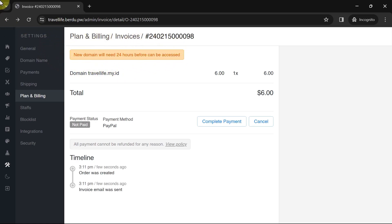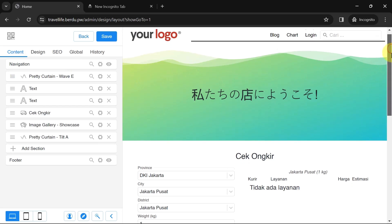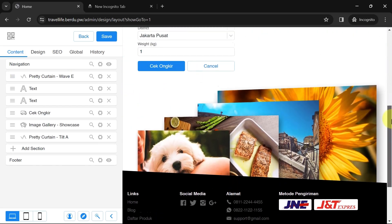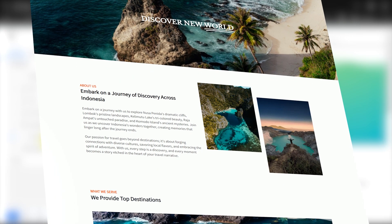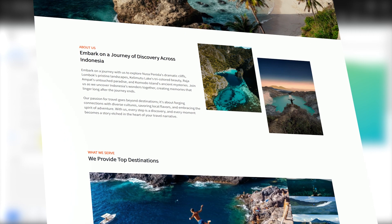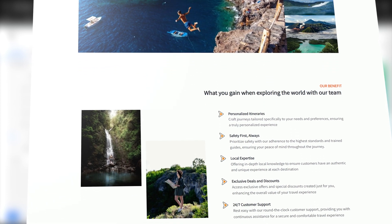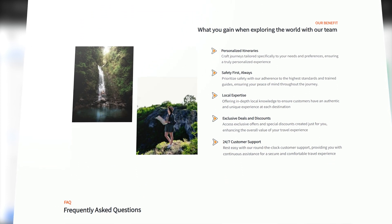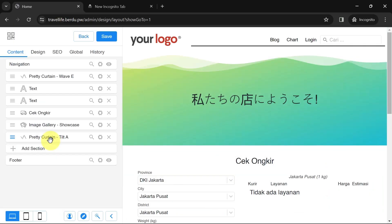If you want to skip the package purchase or domain payment steps, you can go directly to the next step to create the website. Now let's design the website — go to Layout, then Edit Layout. This is the default page provided by Burdu containing several sections you can edit. In this layout editor we will create our own website page. I'll show you how to create a simple website for a tour and travel service for international customers, with articles about tourist destinations in Indonesia, but feel free to choose your own theme.